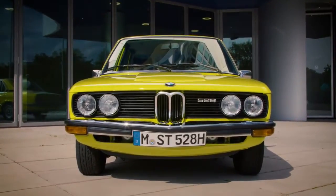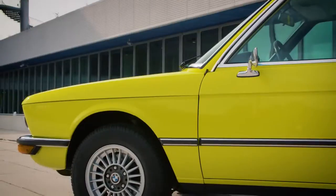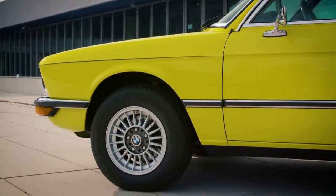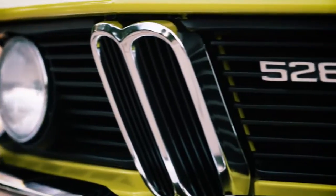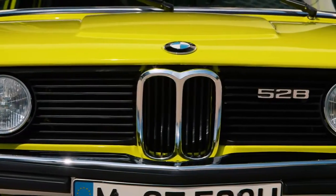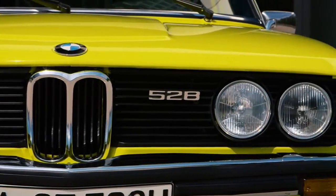To provide the BMW 5 Series with a certain dynamic, we gave it a wedge shape so that the radiator grille would be reminiscent of a shark. The headlights with a diameter of 20 cm, which we were using back then, were difficult to integrate. By comparison, it's marvelous how creative you can work with LED lights these days.